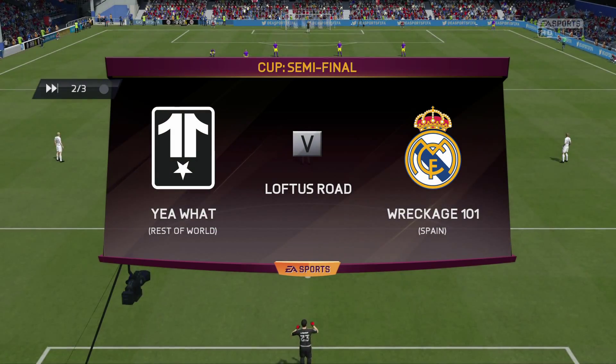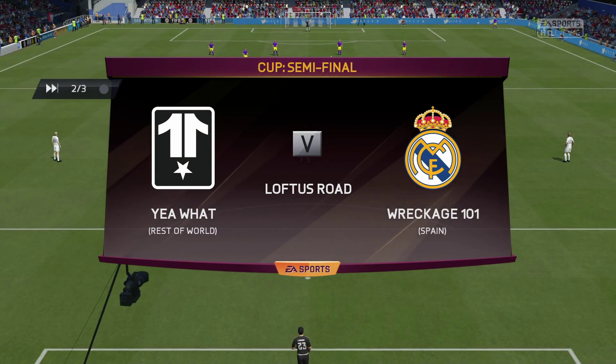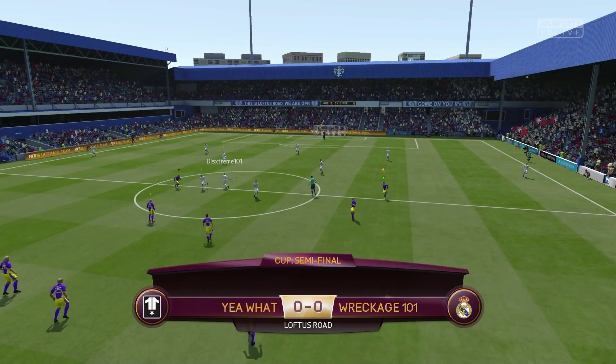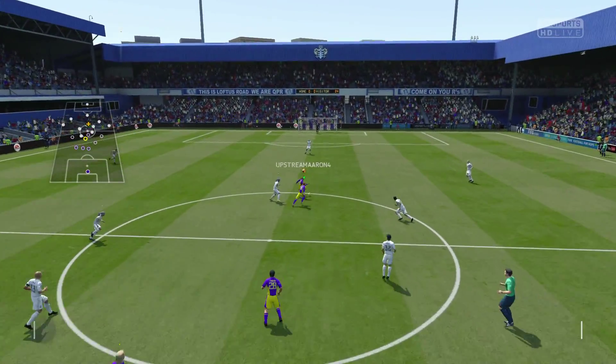Hi there, everybody. Welcome to today's Cup match, the EA Shield being contested. I'm Martin Tyler, and with me as usual, Alan Smith. Yeah, hi there Martin. Looking forward to this one.